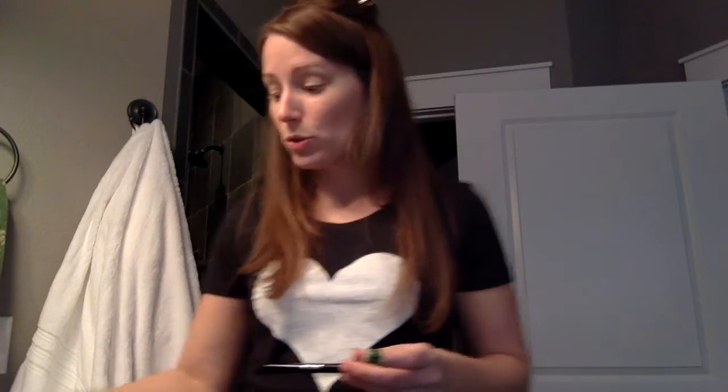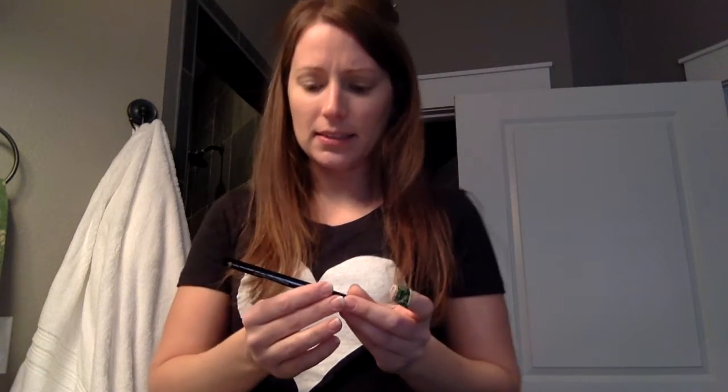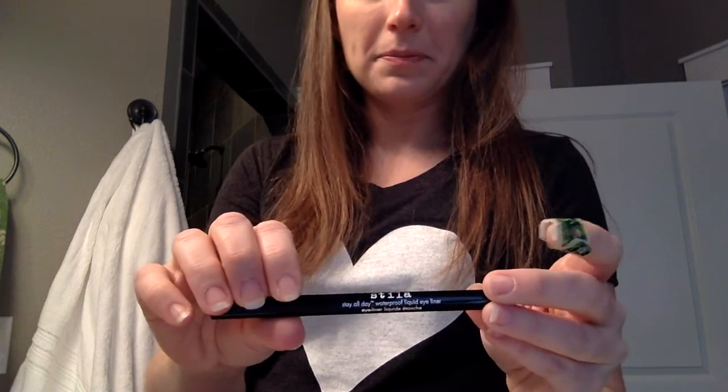I told you the Naked 2 was probably the most intimidating — well, I lied. This is the most intimidating. This is Stila — Stay All Day Waterproof Liquid Eyeliner. I've never used liquid before, I've always used a pencil, and I absolutely hated the pencil but just didn't know there was anything better. Jennifer had me try this in her studio the other day and it wasn't that bad, but I'm totally intimidated now that I'm at home by myself.